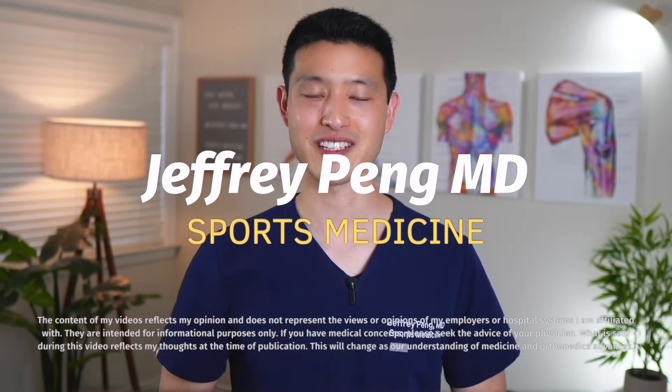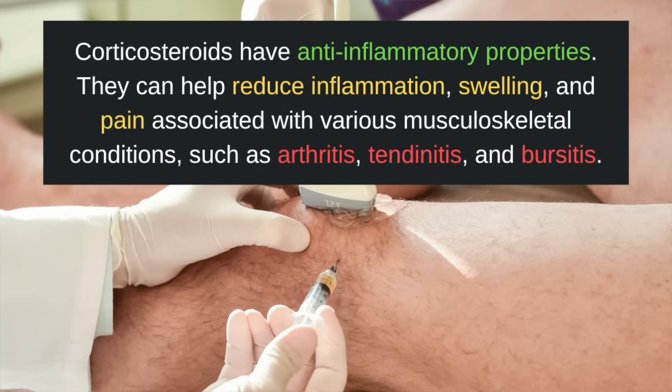Hey everyone, Dr. Jeff Pang here. Corticosteroid injections, also known as cortisone shots, are a type of medication commonly used to treat musculoskeletal conditions. When injected into an affected area, corticosteroids have anti-inflammatory properties. This means they can help reduce inflammation, swelling, and pain associated with various musculoskeletal conditions, such as arthritis, tendonitis, and bursitis.